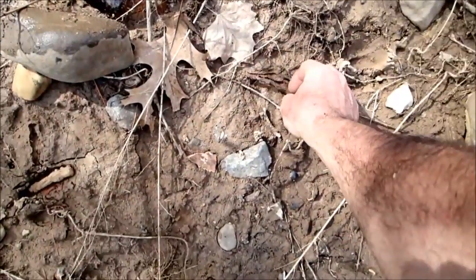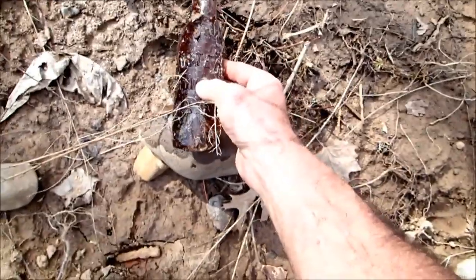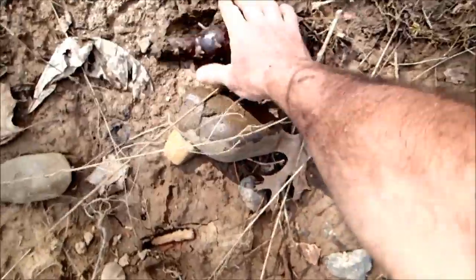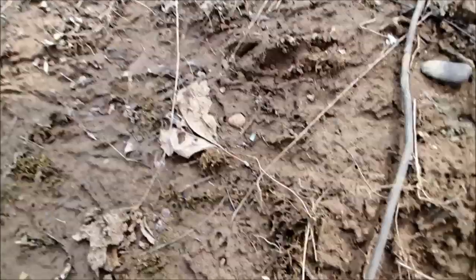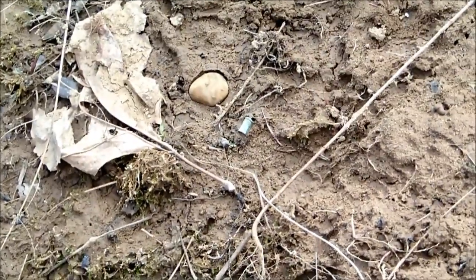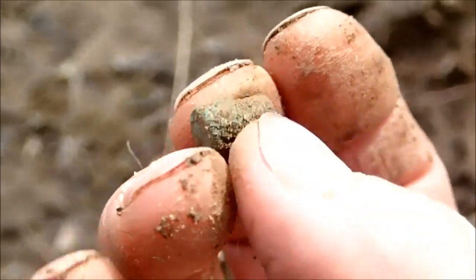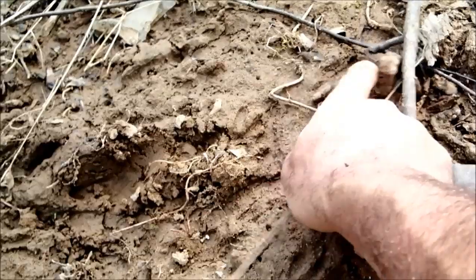There are some nails and stuff exposed here, and this is a broken bottle — I guess an old beer bottle of some kind. There's something green down there. You always want to keep your eyes open for different colors like that. This happens to be a .22 shell — obviously not that old. There are more nails, bunches of nails in here.